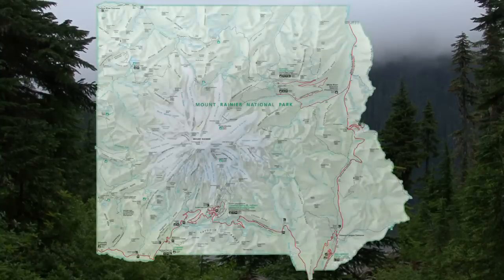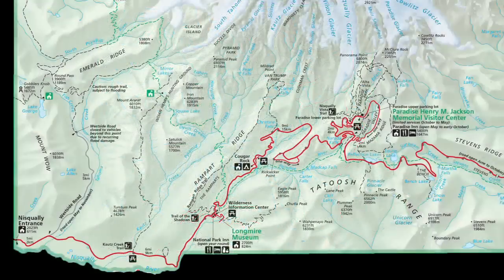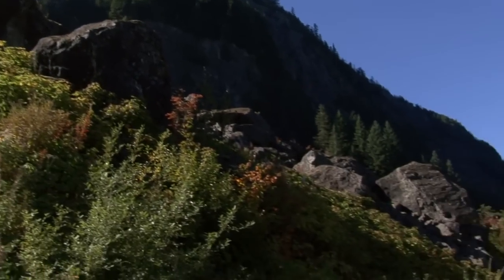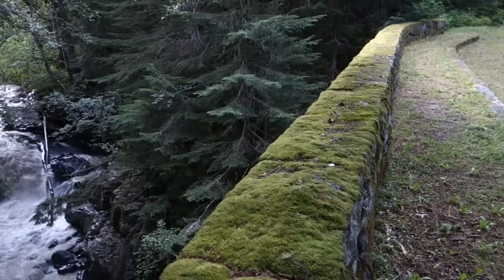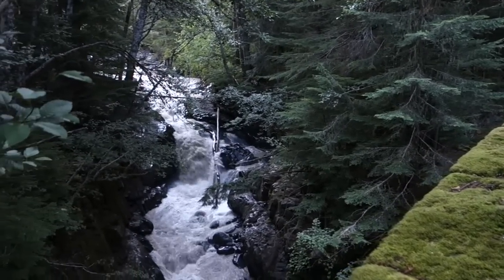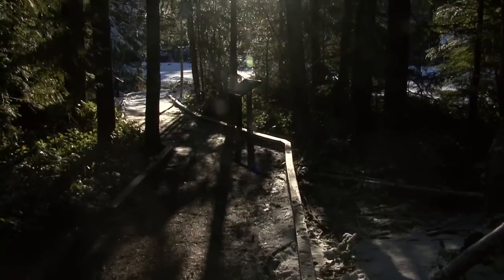The Nisqually entrance is located in the southwest corner of the park, and serves as the historic gateway to the Longmire and Paradise areas of the park. West Side Road, a popular access point for hiking, branches off the main road not far from the entrance. Like the Carbon River Road, West Side Road has been shaped many times by flooding and debris flows. Evidence of these dynamic processes can be seen clearly along the road.